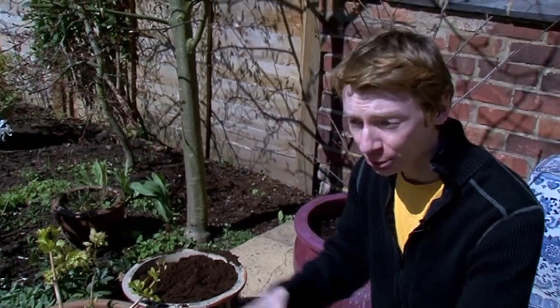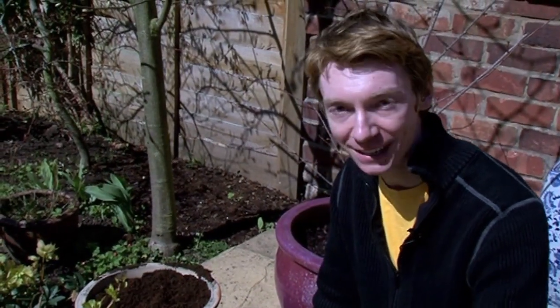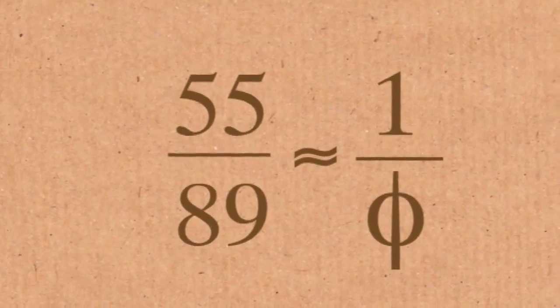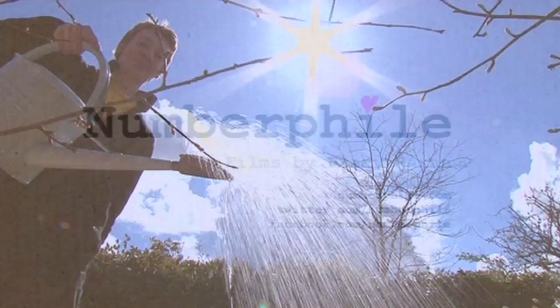If the irrational number can be approximated by a fraction, you'll still get quite a lot of dead space. What you want is an irrational number that can't be approximated with a fraction — or at least approximated really badly. Now, there is an irrational number that is the most irrational number, meaning it can't be approximated by fractions very well. That is the golden ratio — it is the most irrational number. The best you can do to approximate it is to use Fibonacci numbers: two consecutive Fibonacci numbers divided by one another. So 55 divided by 89 would approximate the golden ratio. We'll tell you more about the golden ratio in our upcoming video.